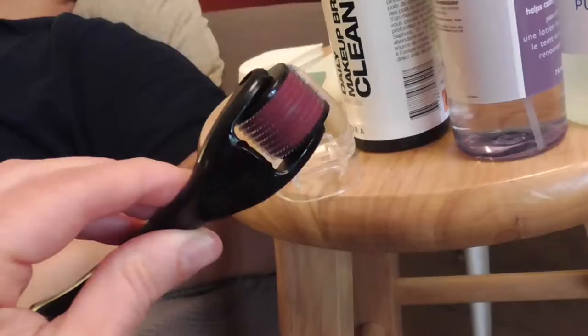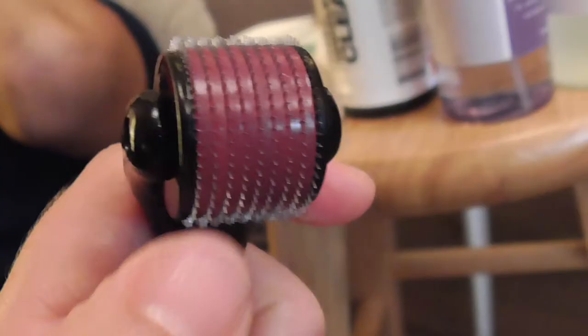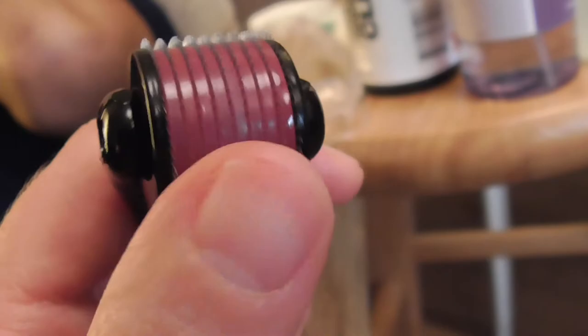So this is a derma roller, or a micro-needling tool. What this does is it creates small injuries to your skin, which in turn promotes collagen production. In essence, this is going to plump up your skin, create more collagen, help with wrinkles, and give you an all-over glow. It has tiny little needles that injure the skin, so don't expect it to feel good.